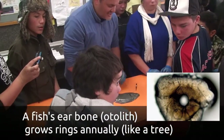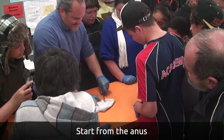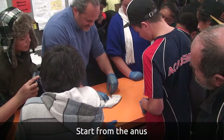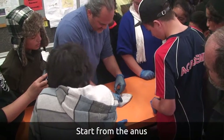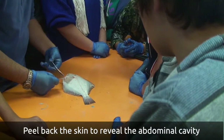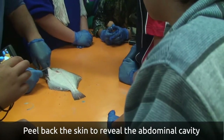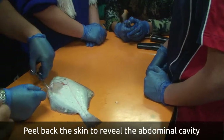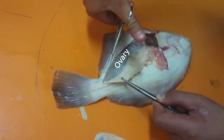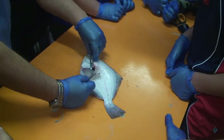You start at the anus — at the bum — and that's where you make the cut. We're going straight into the stomach cavity, which holds all of the organs. This is the reproductive organ, and because it is this size, this is a female.